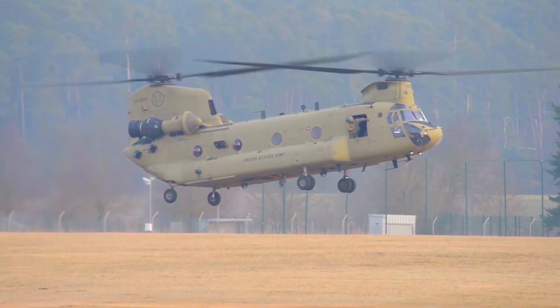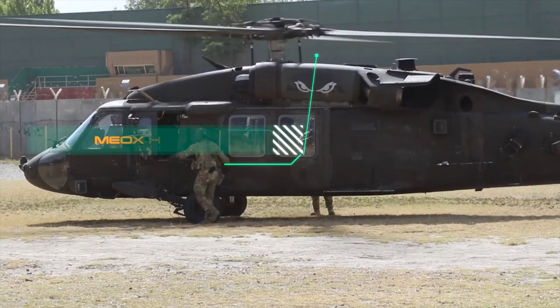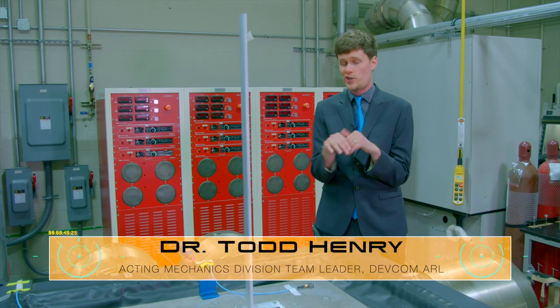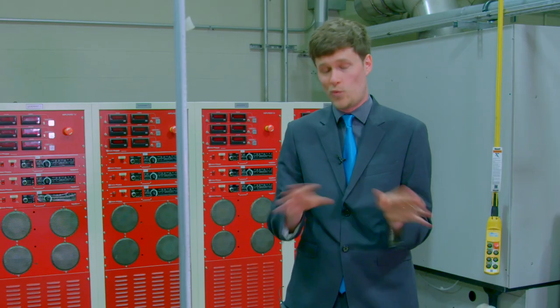Helicopters are an interesting case study because of so many moving parts. All of those moving parts in aggregate create this vibration situation that mostly comes from the main rotor disk and travels down into the rest of the structure, shaking everything and the people — physically fatiguing individuals and parts.